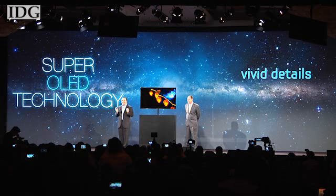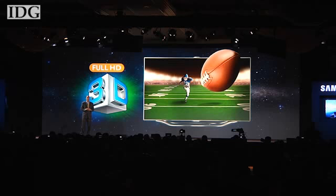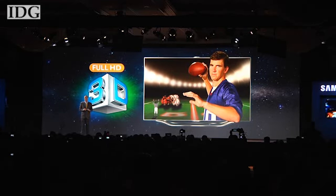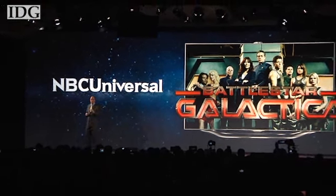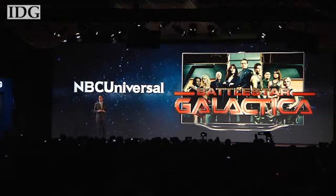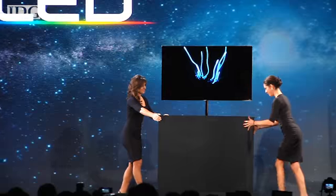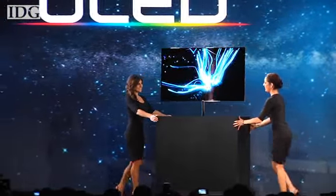Details are visible even in the darkest of scenes. While Samsung said it holds about 60 percent market share in the 3D TV market, it's also aware of the slow adoption of the technology, so it's partnered with content providers to stream 3D content to its televisions. In Las Vegas, Nick Barber, IDG News Service.